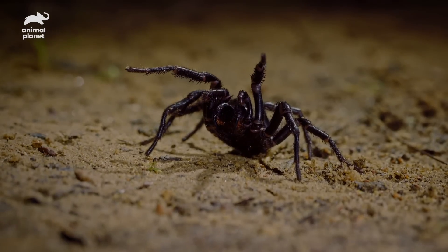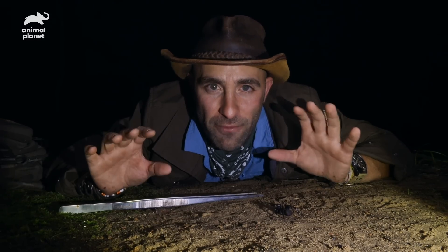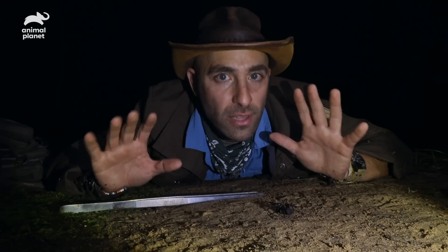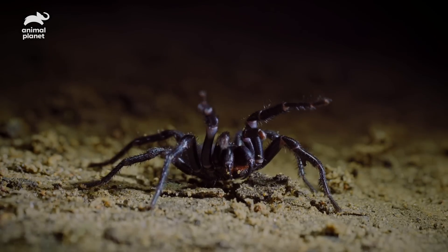Let's talk about the venom that is inside this little beast. That venom is a neurotoxin, and if you do not receive medical attention and you are bitten by a male Sydney funnel web spider, you are most likely, if not definitely, going to die. So definitely seek medical attention.